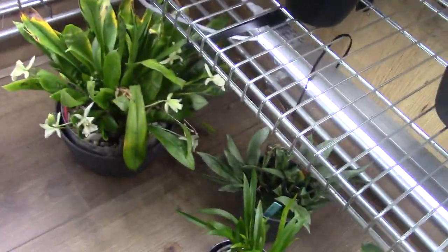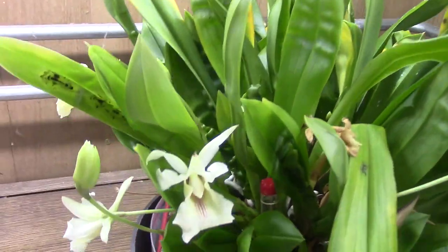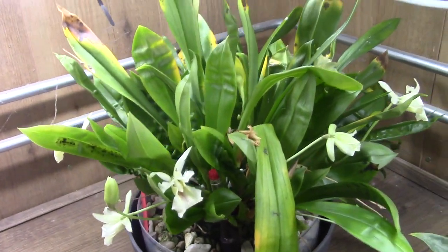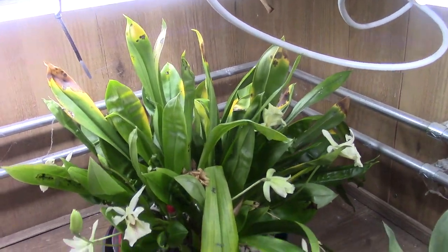And we have this one — it actually has quite a lot of blooms. It's a no-ID; I really don't have a name for it. You see all those white dots? Those are all blooms. And I see quite a lot of new buds coming as well.